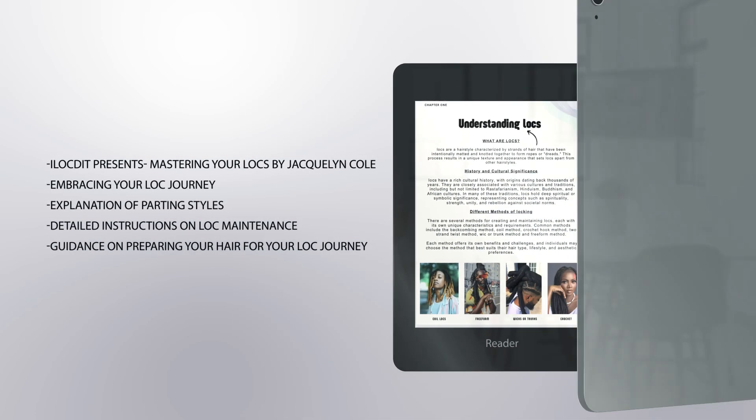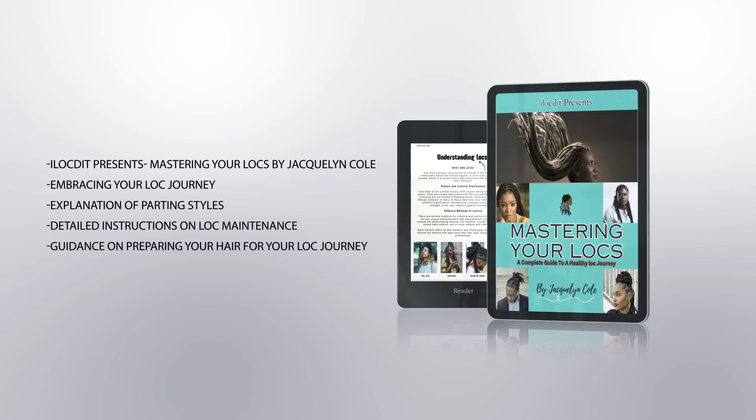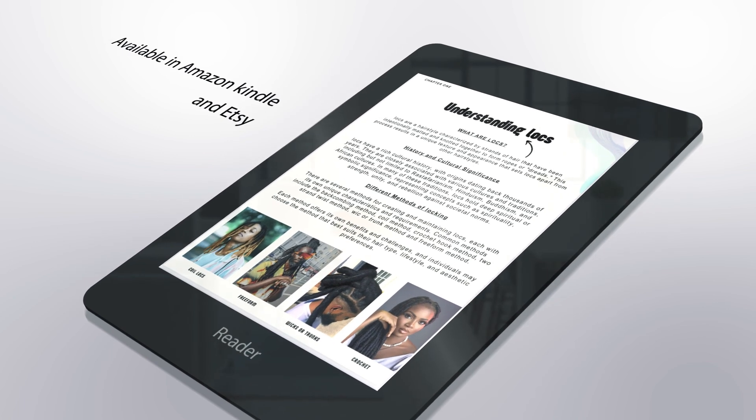iLockedit presents Mastering Your Locks by Jaclyn Cole: Embracing Your Lock Journey. The book covers explanation of parting styles, detailed instructions on lock maintenance, and guidance on preparing your hair for your lock journey. Available on Amazon, Kindle, and Etsy.